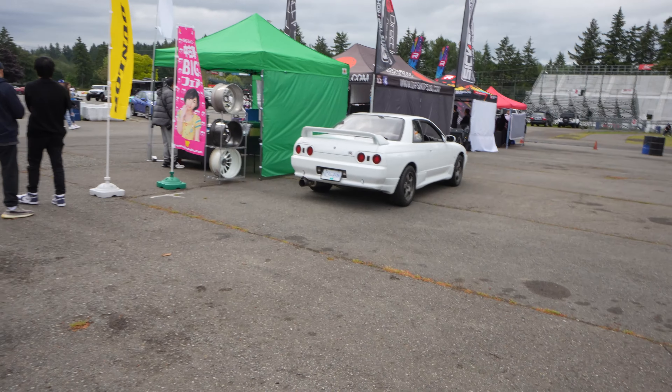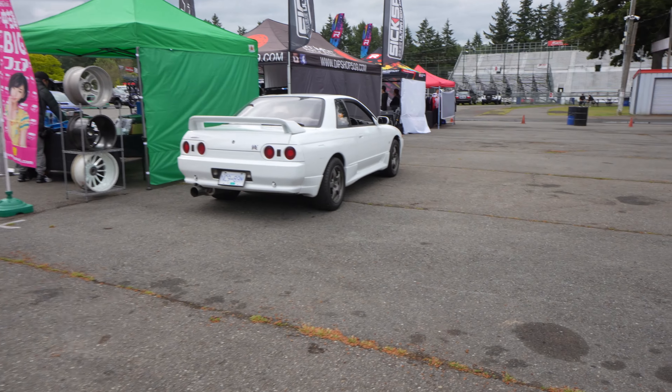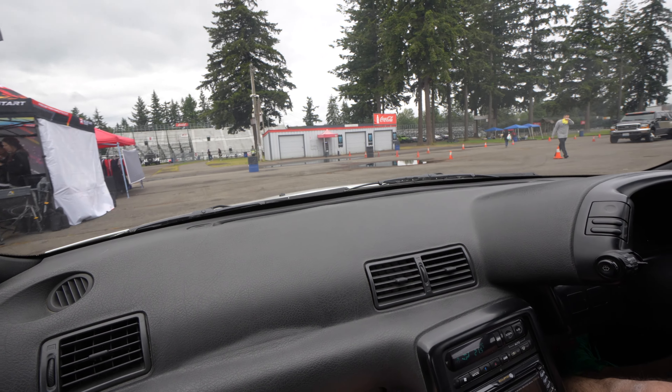Andrew has got an R32 GTR — well, one of his friend's cars — that showed up and they're going to be on display here. Let's check out his R32 GTS.